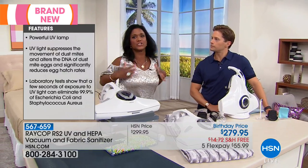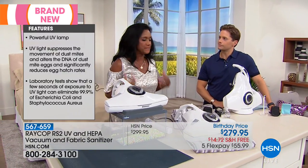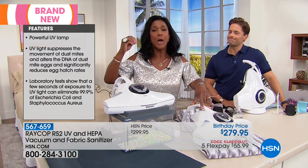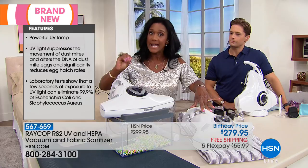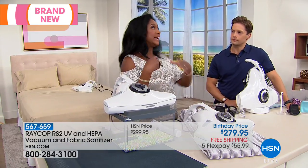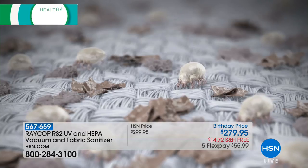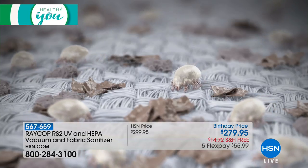I want you to imagine — you took a shower, you put on your nice soft and cozy PJs. You think you're clean, but you're getting into bed with 10 million dust mites that are laying eggs, that have carcasses, that have feces. If you don't vacuum them out, there they are. They are translucent. The bottom line is it's disgusting.